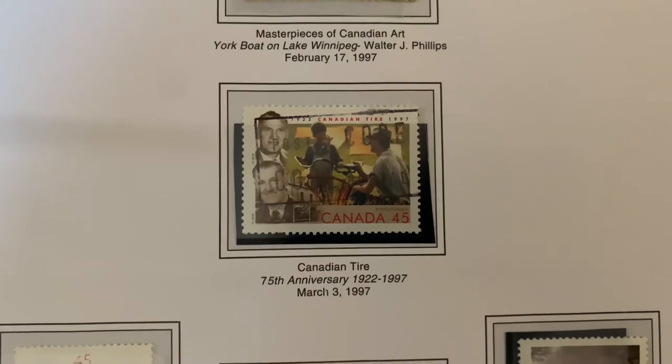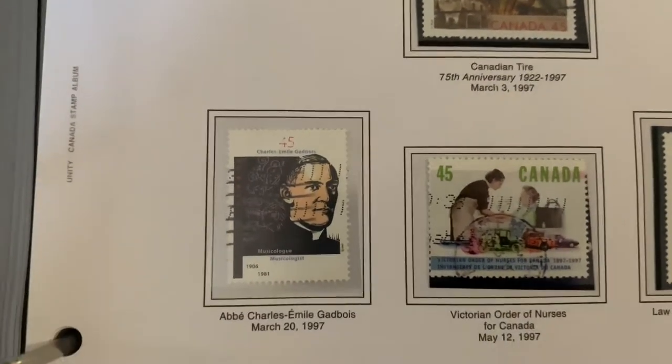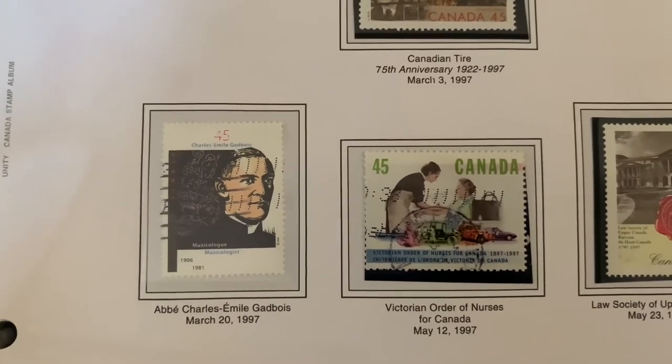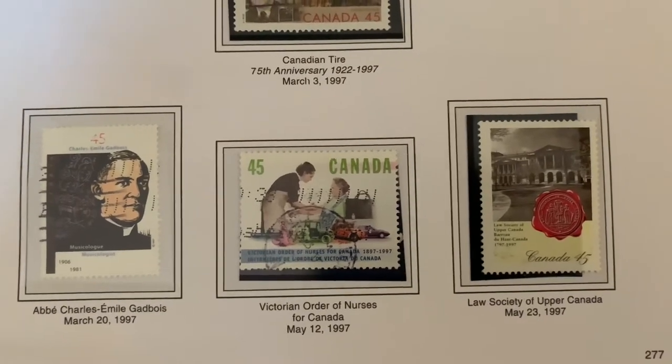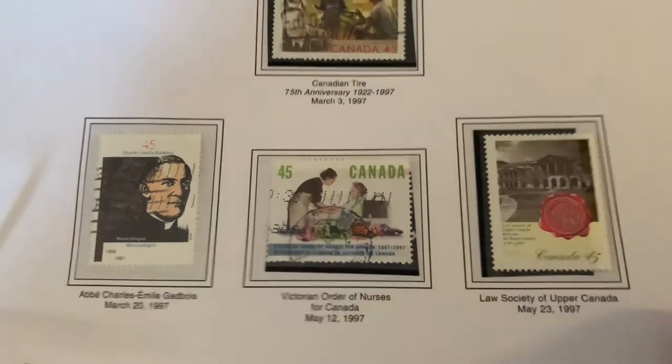Canadian Tire got a stamp for its 75th anniversary. If you're not sure what Canadian Tire is, it's a department store here that sells more than tires — you can get blenders, hunting gear, even potato chips. It kind of started with tires though. You can also see other stamps that came out, like the blue poppy of Quebec.